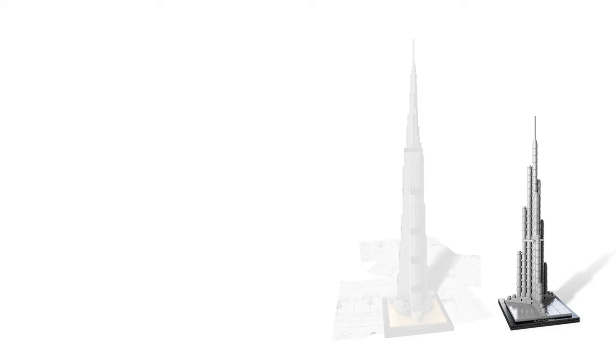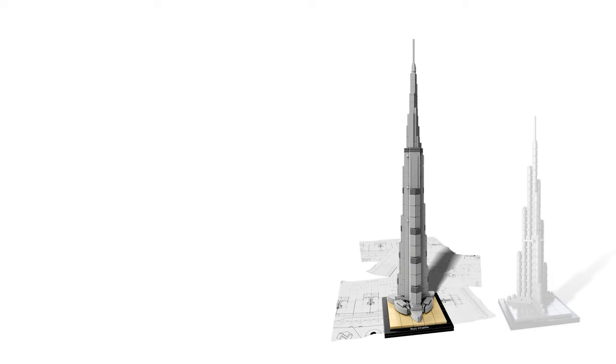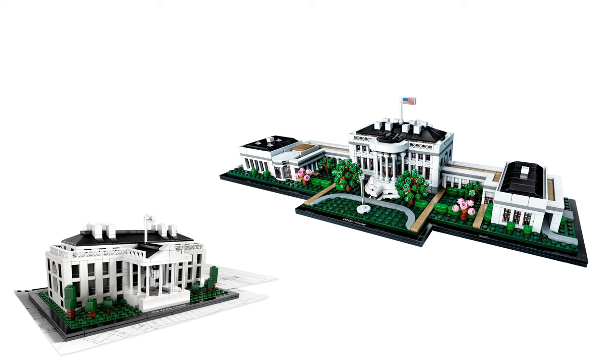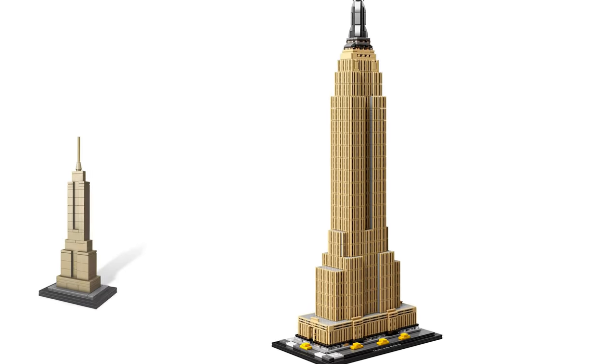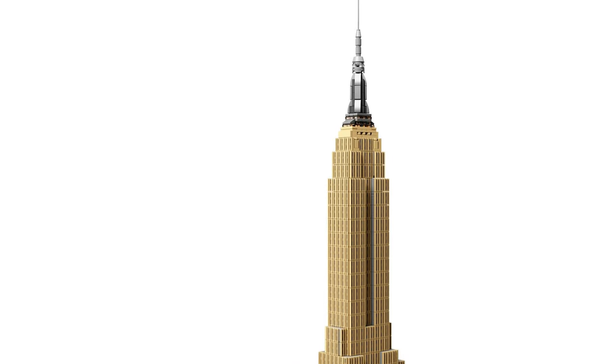Some of the models were also re-released a second time, like Burj Khalifa, White House, or in an absolutely different size, Empire State Building. Which of these models do you like more — the old or the new one?